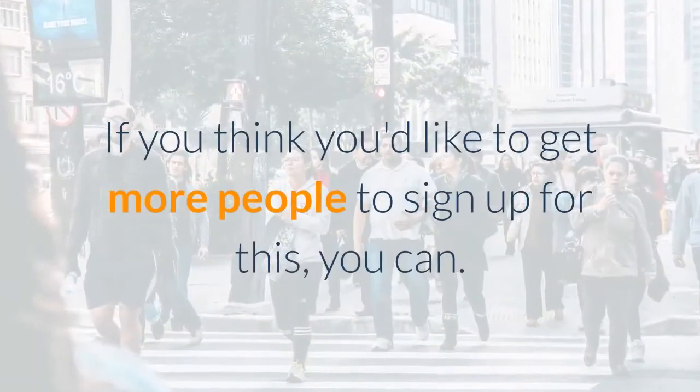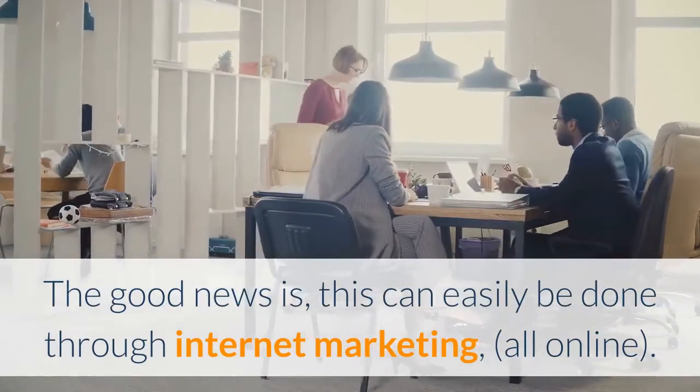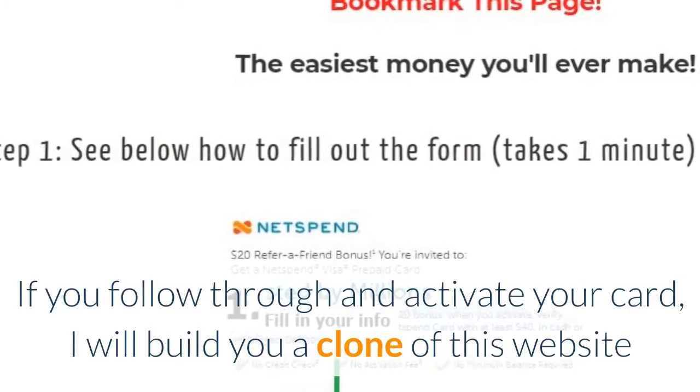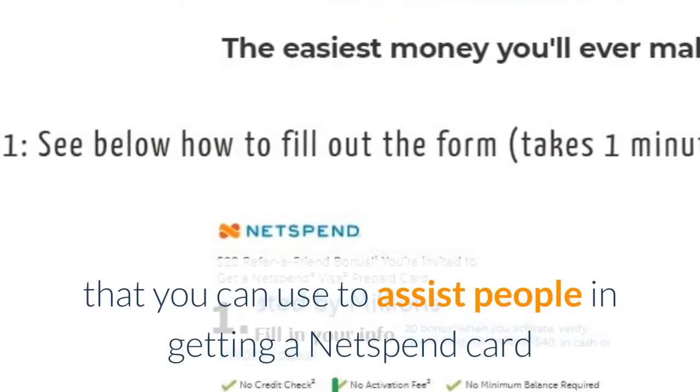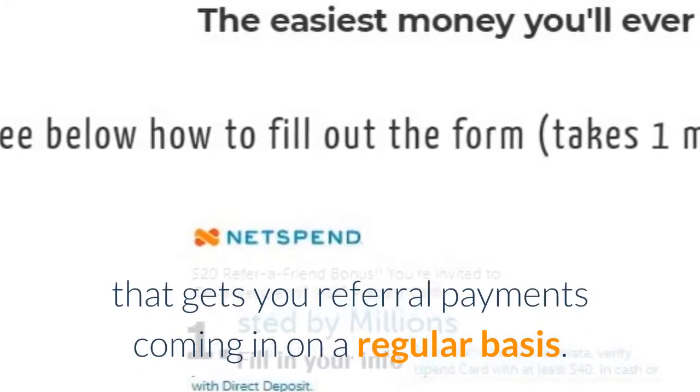If you'd like to get more people to sign up for this, the good news is it can easily be done through internet marketing — all online. If you follow through and activate your card, I will build you a clone of this website that you can use to assist people in getting a Netspend card, generating referral payments on a regular basis.